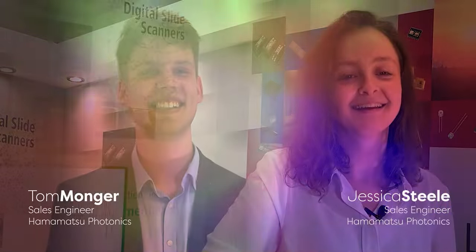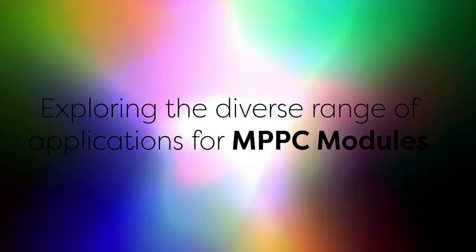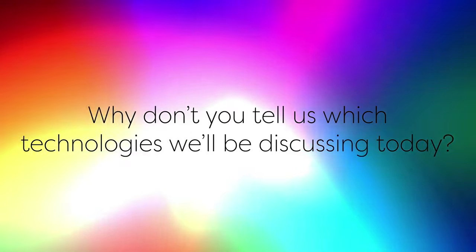Welcome back. Today we have Tom and Jess here to give us an overview of our range of silicon photomultipliers, how they compare to other products and how they can be used across a variety of different applications. To start with, why don't you tell us which technologies we'll be discussing today. So today we'll be talking about MPPCs, or multipixel photon counters. These are also known as silicon photomultipliers or SiPMs.